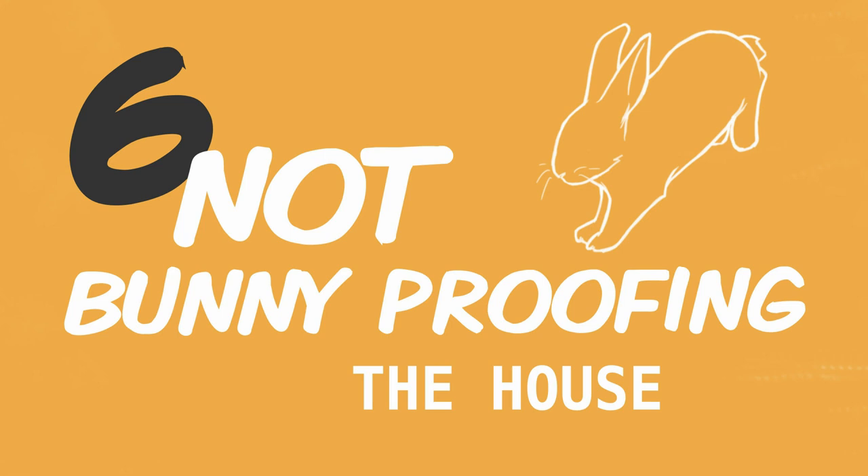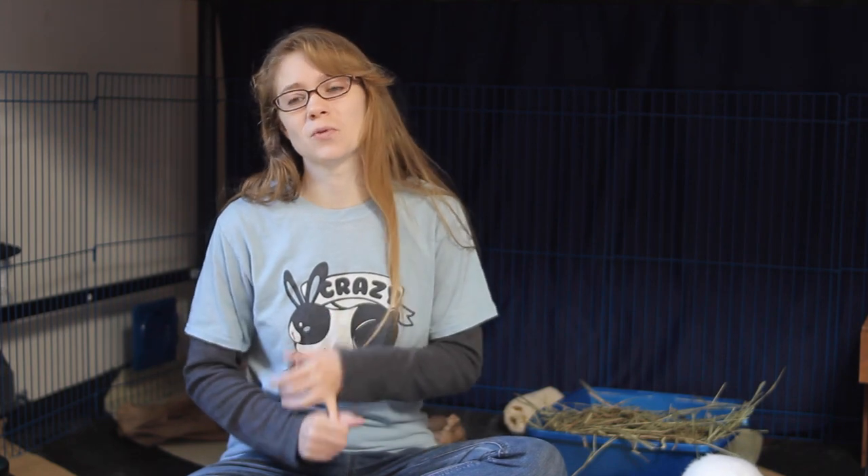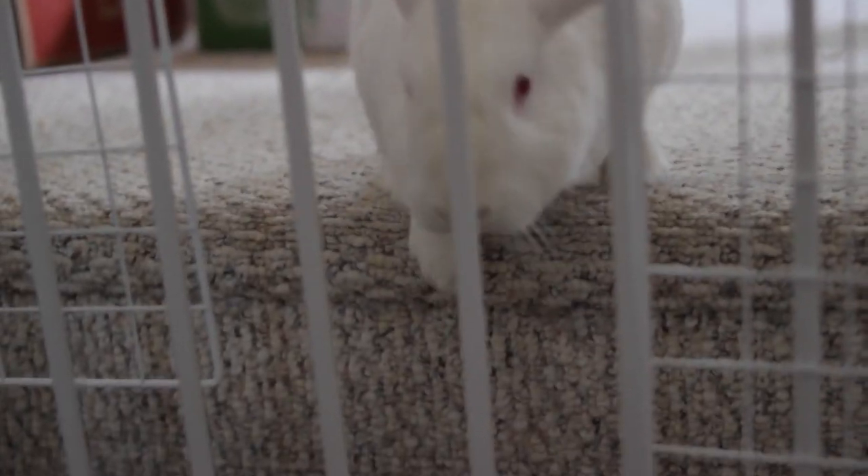A common mistake that people make with their house bunnies is they do not fully rabbit-proof their house. If they let their rabbit out, they think they can just supervise them closely and their rabbit won't get into any trouble. But rabbits are tricky little tricksters — they will find ways of getting into trouble even with you watching very closely. They'll find a way to snip your wires, and they'll find a way to get into areas you don't want them in and then refuse to come out.